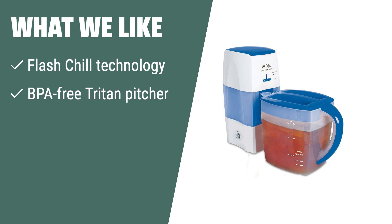What we like: If you are looking for a quick and convenient way to make iced tea, you should consider this. The Flash Chill Technology chills freshly brewed tea in 30 seconds, preserving its flavor and nutrients. The BPA-free Tritan pitcher and fine-mesh tea infuser provide a high-quality brewing experience.